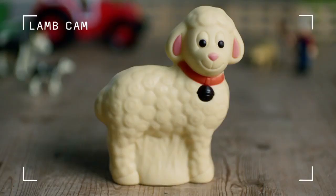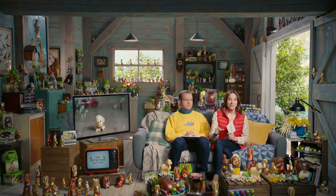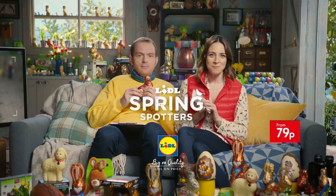So you'll notice there's not a lot happening now, not much movement. Gone. Do you see that? Do you see that? At £1.99, it's just too hard to resist. Luckily, there's more where that came from with deluxe eggs and Favorina chocolate available at Lidl this Easter from 79p.